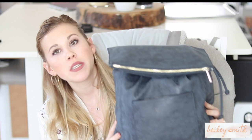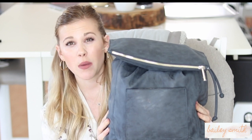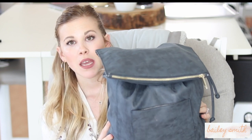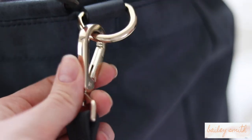This is the Rosie Pope diaper bag. I really like it — it's compact but it holds a lot. Another thing I like is that it's completely wipeable: the outside, the inside, everything. It does come in different colors; there's a dusty rose that I love, but I didn't get that because I have a little boy and my husband also carries this around. There's gold detailing on the back and gold hardware.